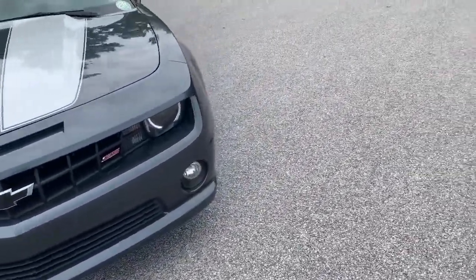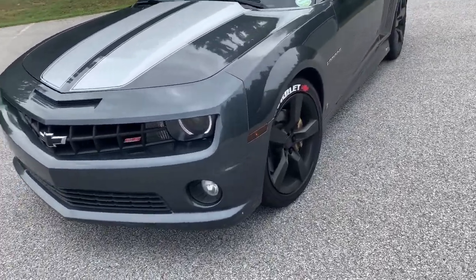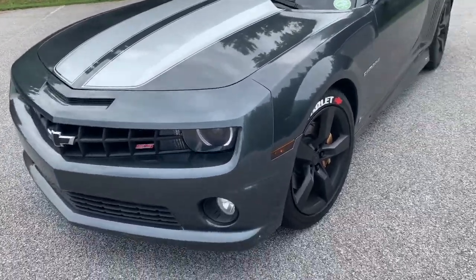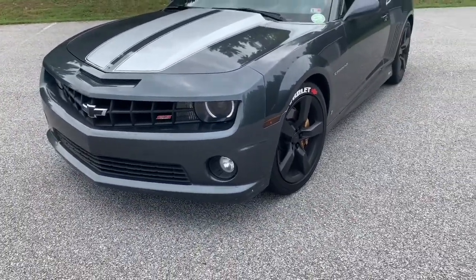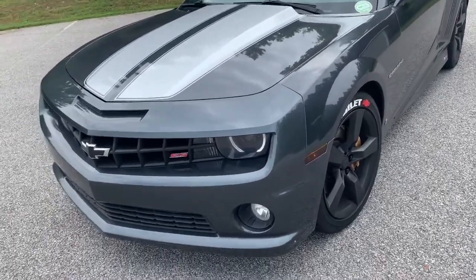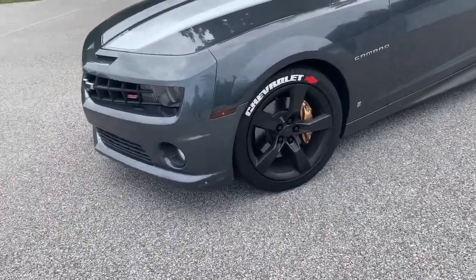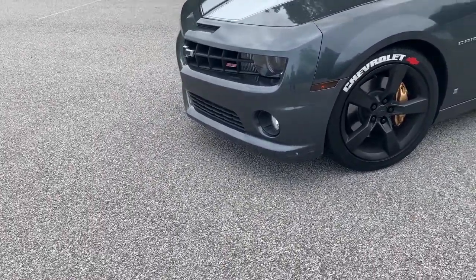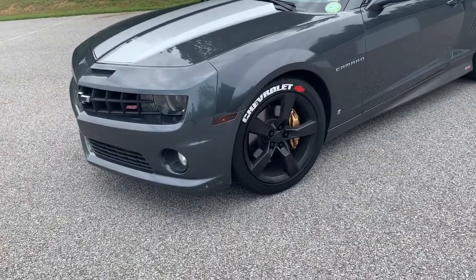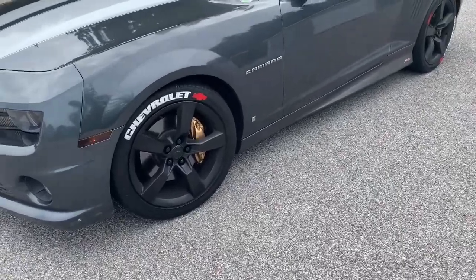I can't tell you what all my mods are, but I can tell you it's got a tune on it. With that custom exhaust, it's pushing a little bit over 500 horses right now. I'm thinking about getting a pro charger or supercharger — something — I need more power. I like to go fast.